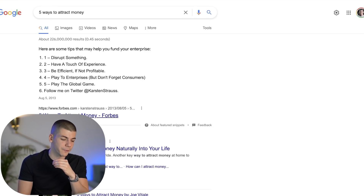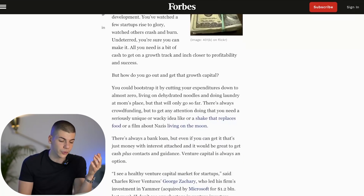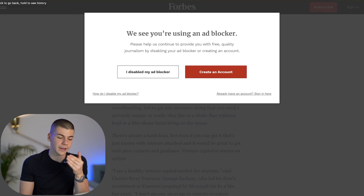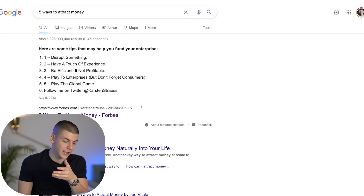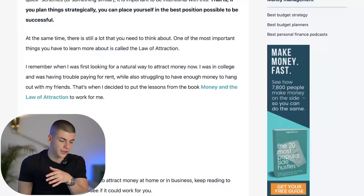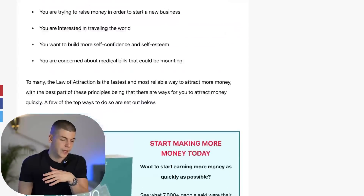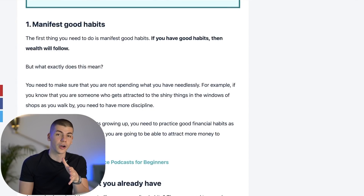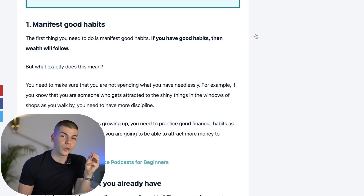We have 'five ways to attract money' by Forbes. I'm going to open up their article and see if it's any good. Forbes will not allow me to read their article unless I disable my ad blocker, so I'm just going to proceed to the next article. They have five different ways that we can attract money into our life — this is a really good article that I'm going to be using. For step number three, you want to use the points from that article onto your own Google website.